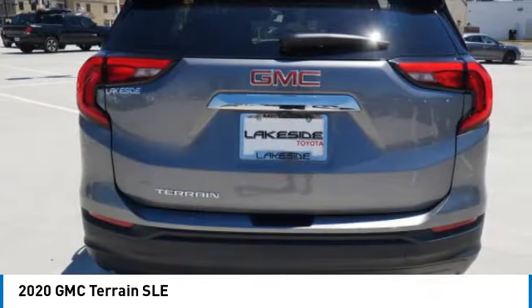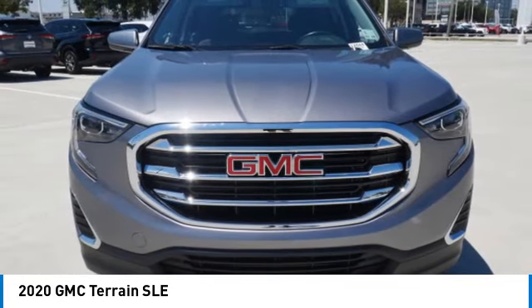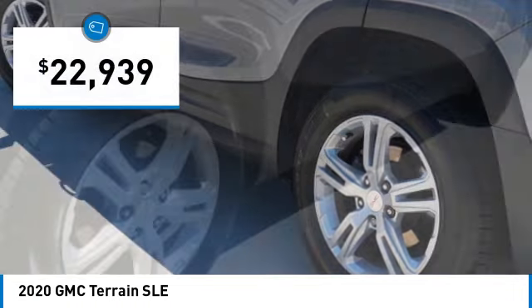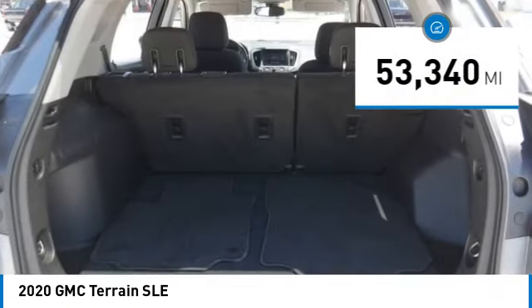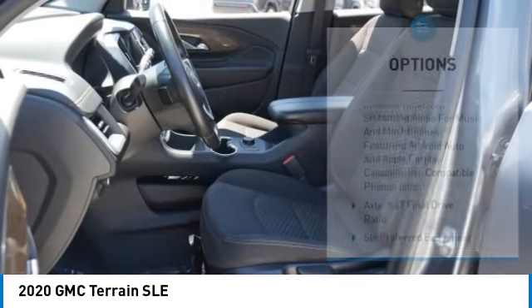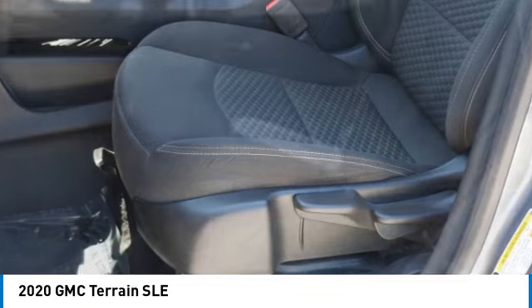Letting occupants enjoy a confident driving experience. An EPA estimated 32 highway MPG is not bad either. Priced below $25,000, this vehicle has less than 55,000 miles. Here are some of this vehicle's great options: tire pressure monitor, turbocharged, heated mirrors, aluminum wheels, traction control, stability control, daytime running lights, and front and rear all-season tires.